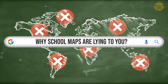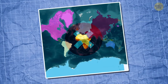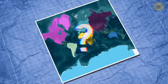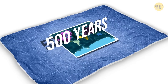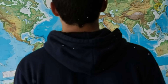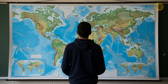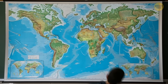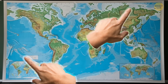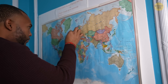The world map as we know it, and often see depicted, is actually incorrect. It makes some countries appear huge while others seem tiny, and it's been deceiving our eyes for nearly 500 years. And Africa now wants to change that.